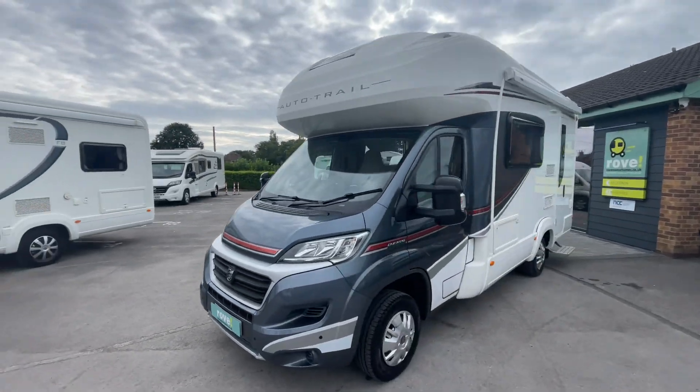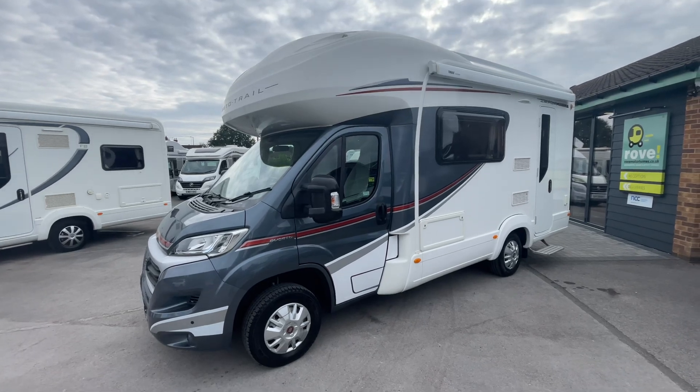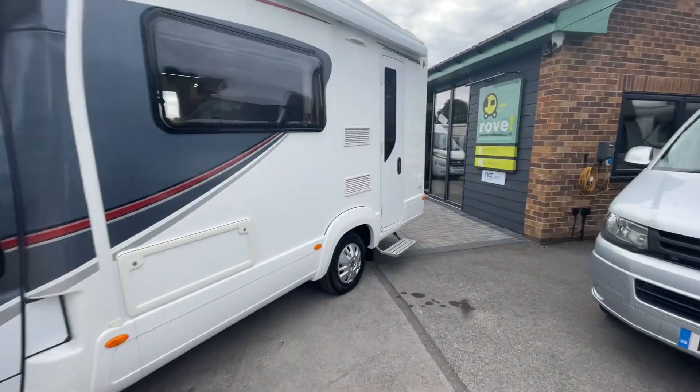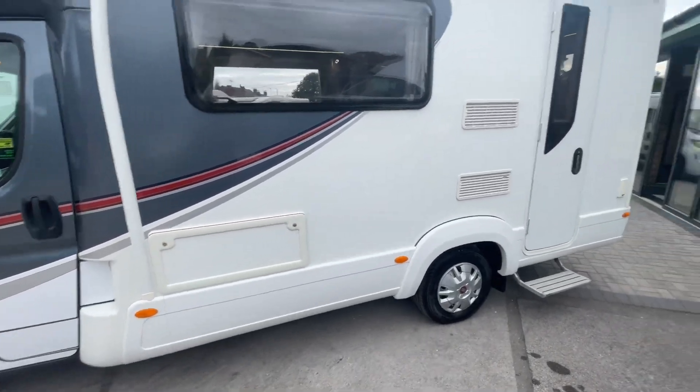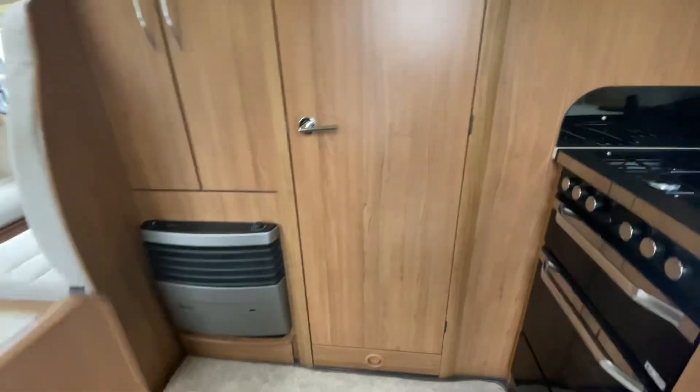This is a four-seatbelt, four to five-berth motorhome. You'll see in a minute inside what I mean by that. I just want to point out the storage locker that goes underneath the long bench seat for plenty of storage for all your holiday belongings.